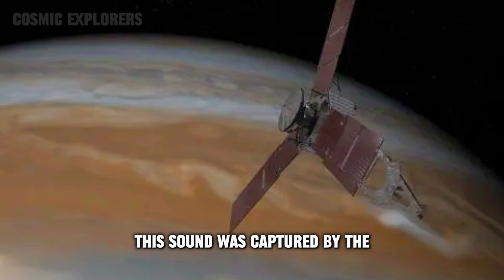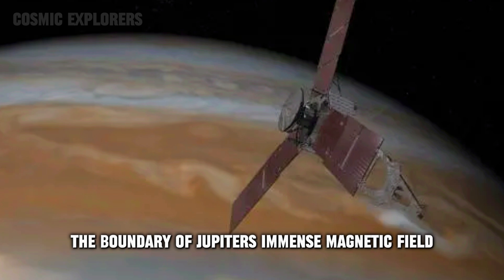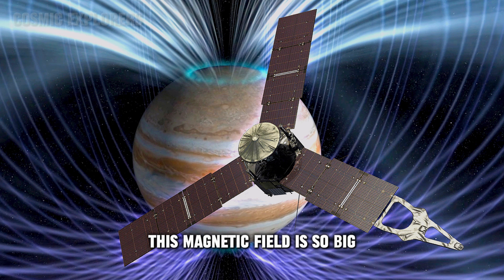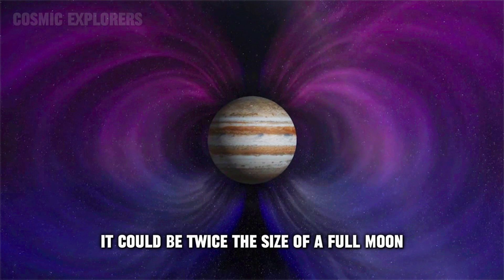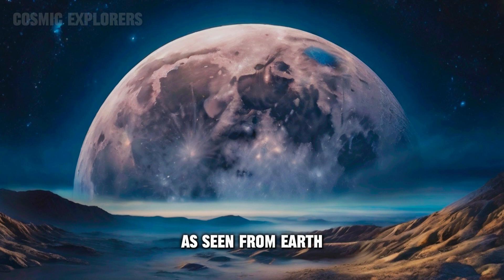This sound was captured by NASA's Juno spacecraft when it crossed the boundary of Jupiter's immense magnetic field. This magnetic field is so big that if Jupiter's magnetosphere glowed in visible light, it could be twice the size of a full moon as seen from Earth.